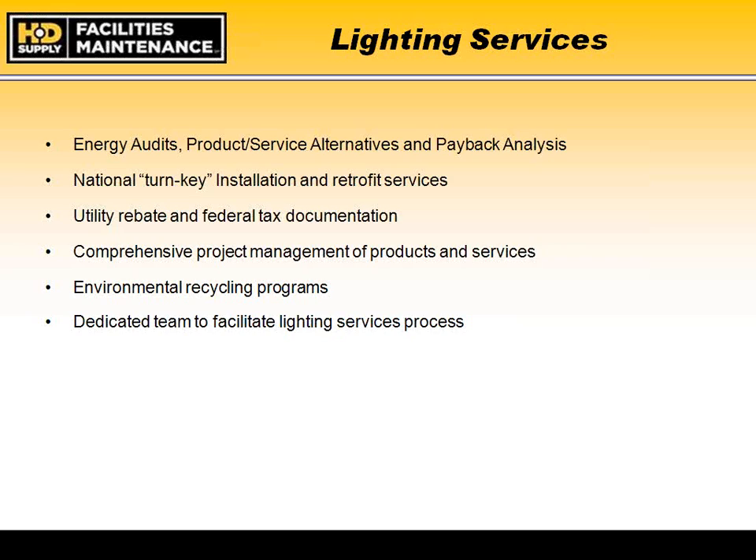Jerry Swanner, our licensed contractor, notes that most agencies will probably not qualify for utility rebates. We provide comprehensive project management — not only the purchase of products but the services to install them. Everyone providing services through the state contract with HD Supply is a licensed contractor and has undergone an extensive background check. We also offer environmental recycling programs, recycling items after removal, with a dedicated team to facilitate the lighting services process as you evaluate energy concerns at your individual facilities.